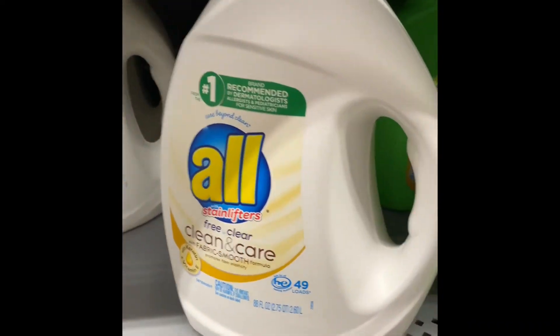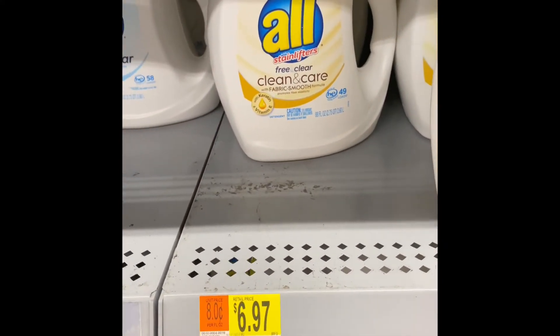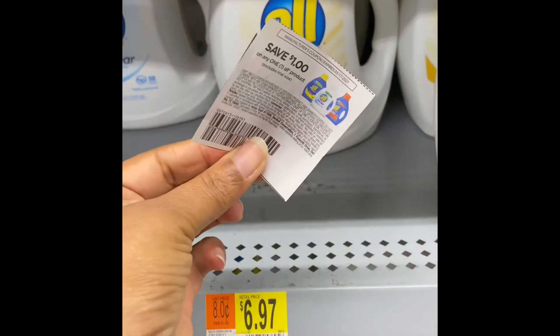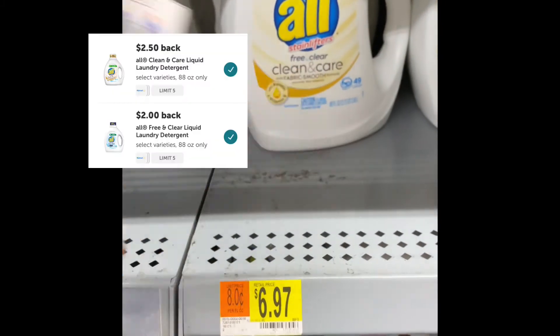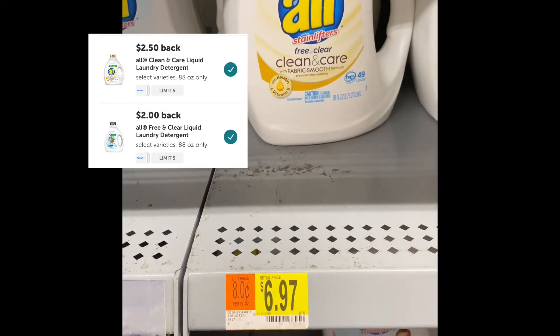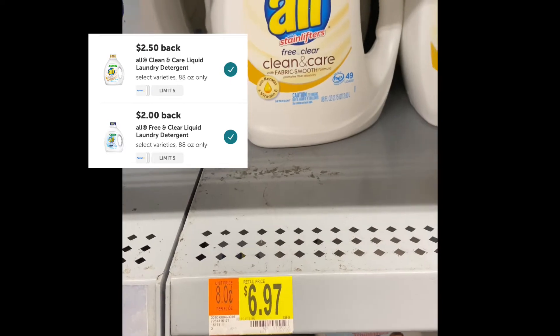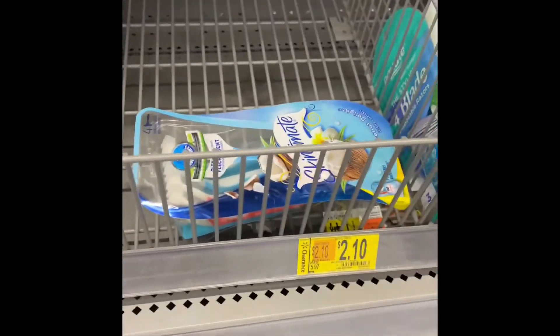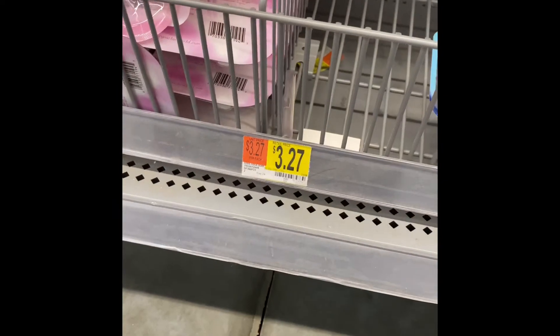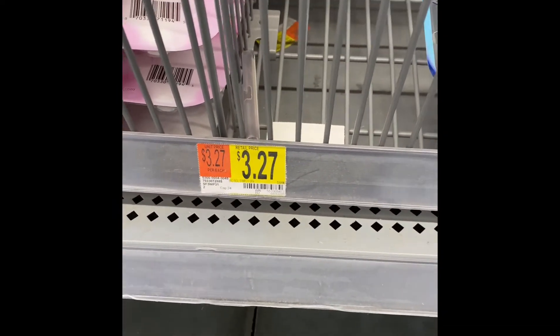We're gonna grab the All detergent right here. They are $6.97. You're gonna use one of these coupons, taking off a dollar, so you pay $5.97. There are two rebates on ibotta, and after those two rebates the final cost is gonna be $1.47.